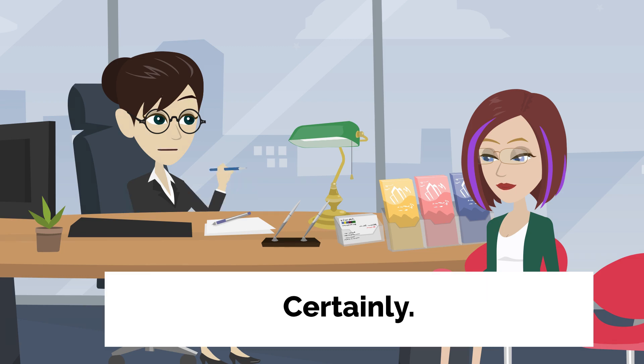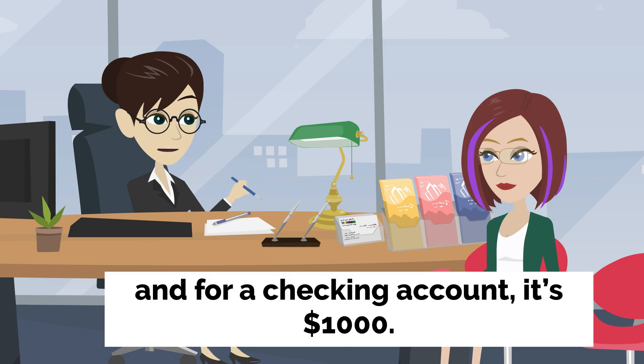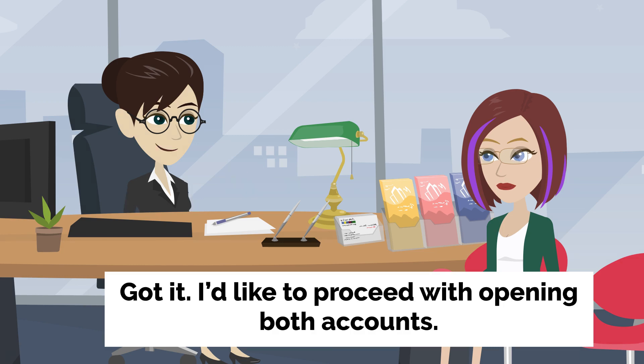Certainly. For a savings account, we require a minimum initial deposit of $500, and for a checking account, it's $1,000. Otherwise, there's a monthly fee of approximately $20 for each account. Got it. I'd like to proceed with opening both accounts.